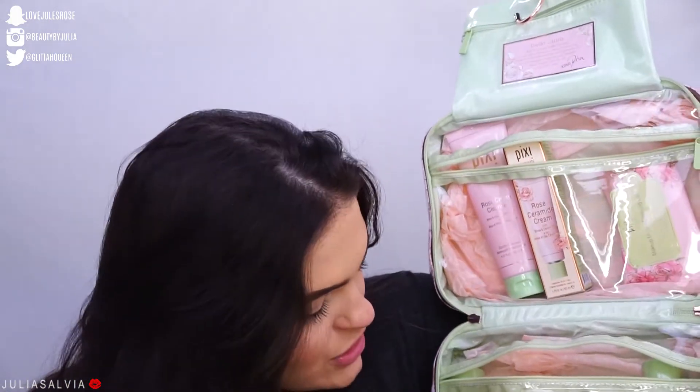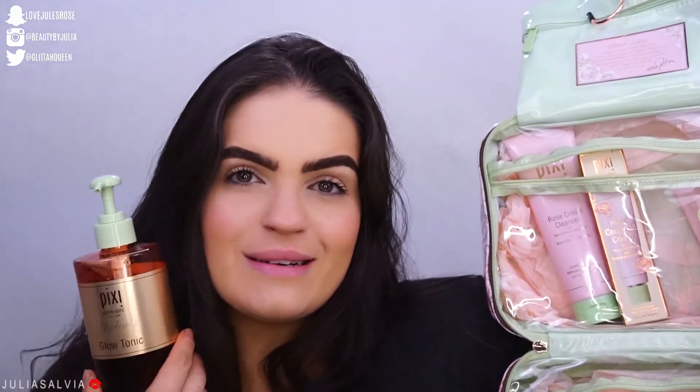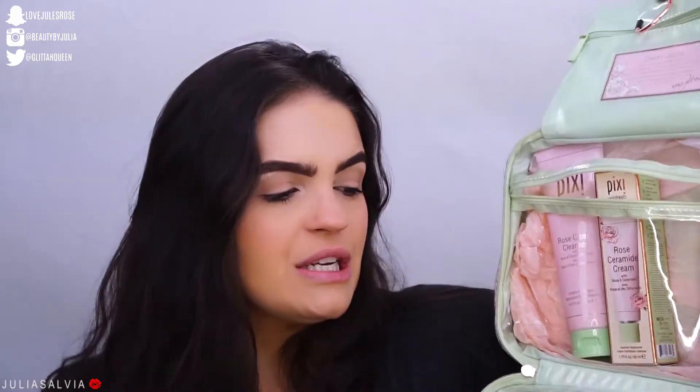This had all of Pixi's rose skincare products inside of it. I did switch some out so that we can do a skincare routine using not just their rose products but also some other favorites. We are going to be doing a skincare routine using all Pixi products today. Pixi is a brand that you can find in Target and they are very, very affordable, so we're going to jump in and play around with some Pixi beauty skincare.